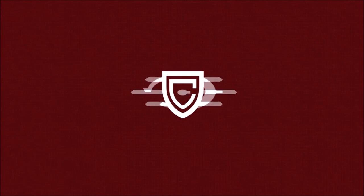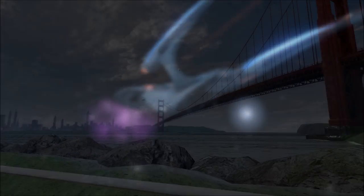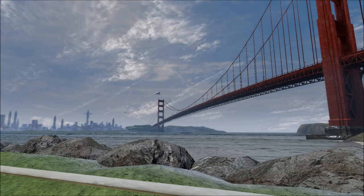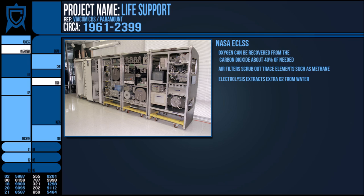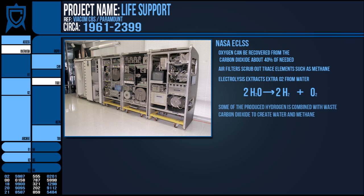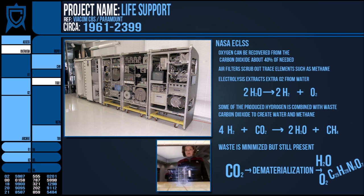Hello all, Ric here, and this video is about the various life support systems in Starfleet vessels as well as the variations that exist due to the differing requirements of multiple species. In real world systems, oxygen is recycled from carbon dioxide, creating about 40% of the required amount and removing the build up of CO2. The air is cycled through numerous filters that remove trace elements such as methane, and electrolysis extracts the extra O2 from the water. The hydrogen from the H2O is also combined with waste CO2 to create even more water and methane. In many ways, this chemistry is continued into Star Trek, but things get far more efficient when you can create molecules at an atomic level via replication and transporters.